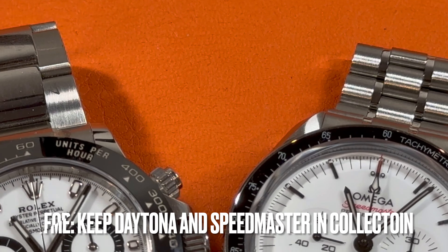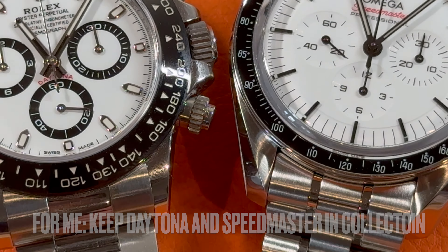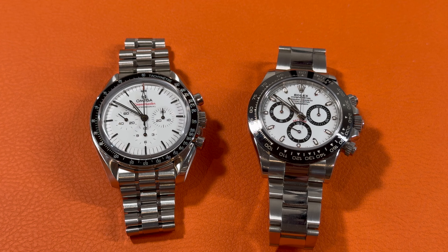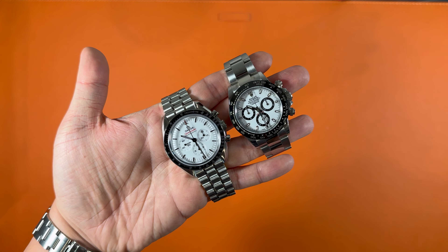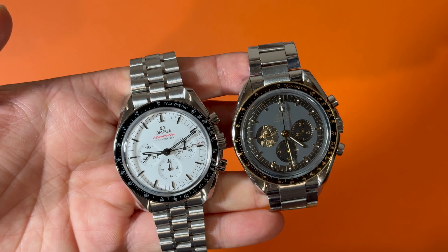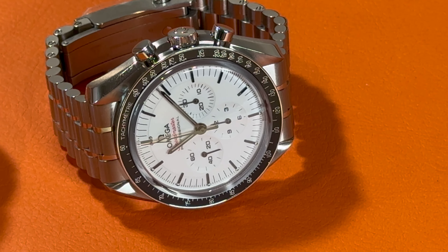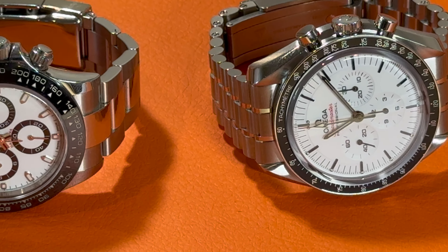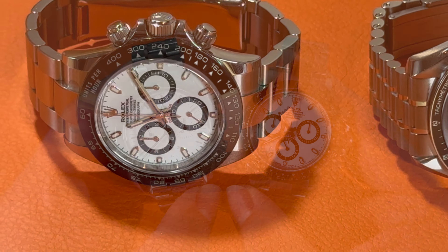I am both a huge fan of space missions and an enthusiast of Rolex design and history, so these two watches will likely exist simultaneously in my collection for a while. Eventually, I would like to choose one between the wide dial Speedmaster and the Apollo 11 50th Anniversary — which one would you keep? In summary, Rolex Daytona is strongly backed by its brand and offers excellent wearability and appreciation expectations, while Omega Speedmaster offers a priceless connection to space and moon watch enthusiasts.